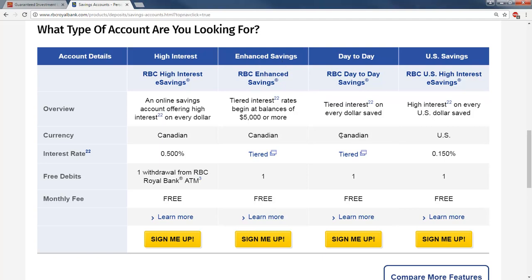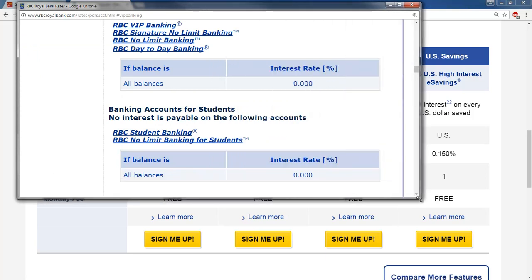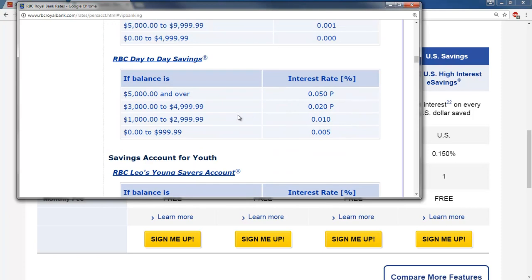For the enhanced savings or RBC day-to-day savings account, if you click on the tiered rates, you can see that you do earn a little bit more interest for having a larger amount. It says zero to $999.99, you get 0.005%.